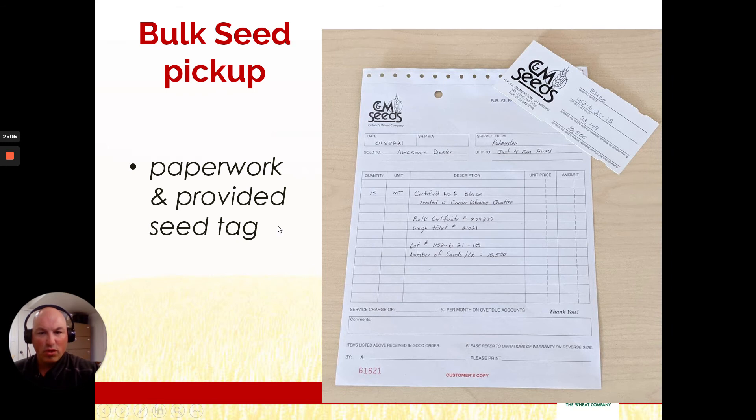When you pick up bulk seed it will also be listed in two places: number one on the paperwork that you receive with the bulk seed, and number two on the tag that you receive to go out with your bulk seed.